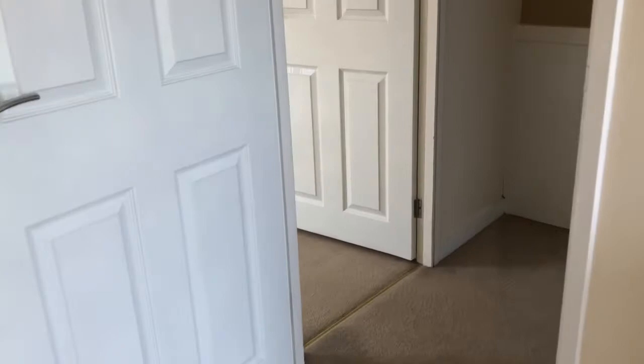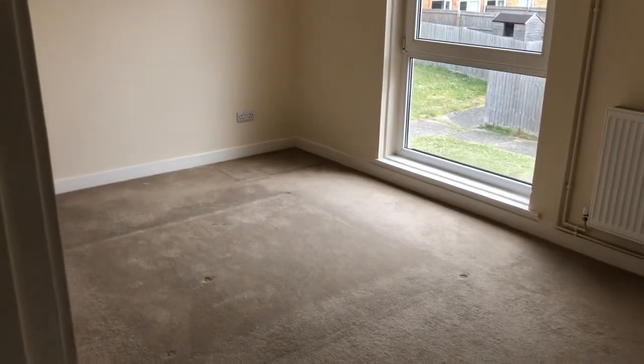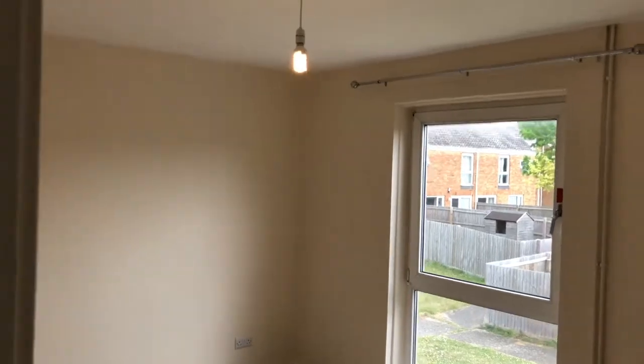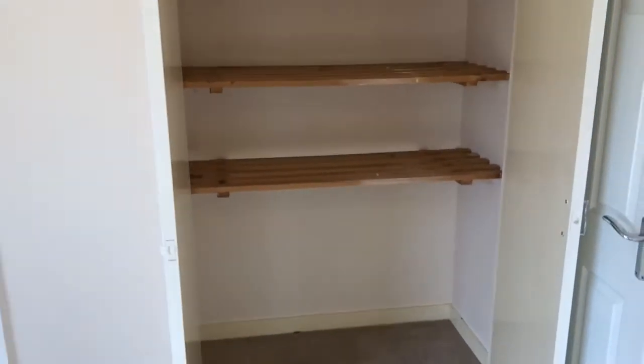Now we'll head over to the master bedroom — again, a really good size with plenty of room for your bed and some bedside tables. You will notice this room also has a lot of integrated storage: there's one built-in wardrobe on the right with ample storage and plenty of shelving.